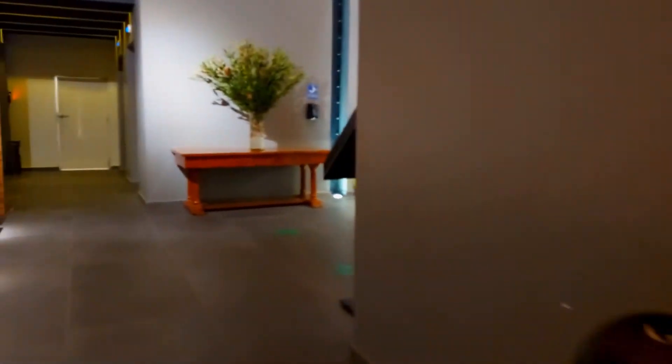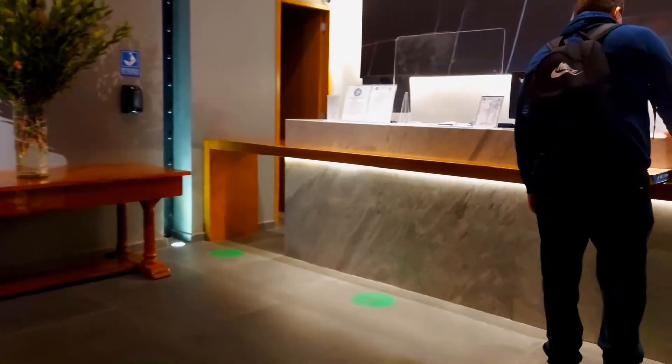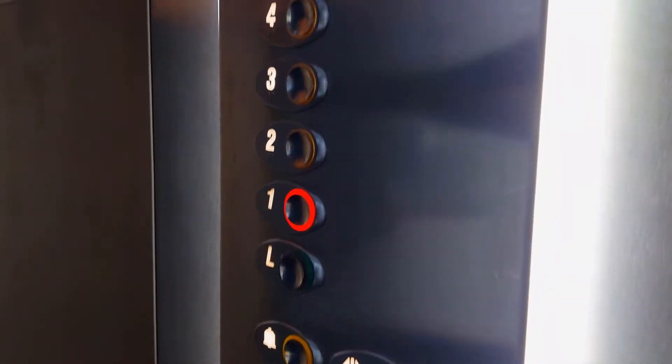Les hice un pequeño room tour muy a mi estilo. Ya saben que yo voy empezando en esto, así que no tengo gran experiencia, pero igual espero que les guste. Y vamos allá.